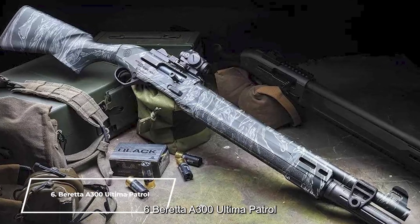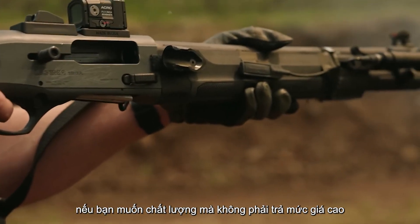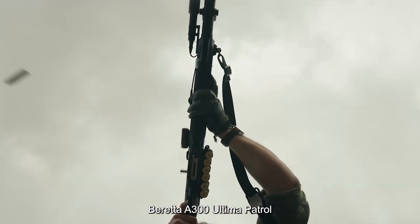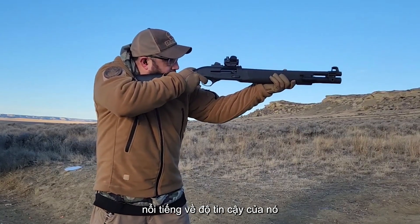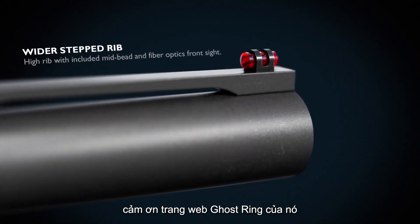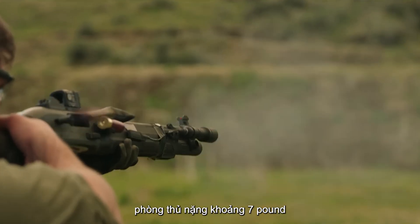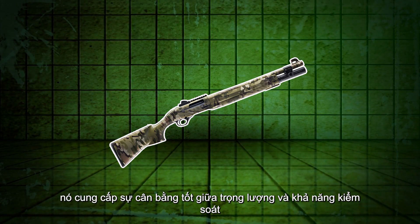Number 6: Beretta A300 Ultima Patrol. If you want quality without the premium price tag, the Beretta A300 Ultima Patrol is an excellent semi-automatic option. Renowned for its reliability, this shotgun operates smoothly with various loads, allowing for quick target acquisition thanks to its ghost ring sight. This feature makes it an exceptional choice for home defense. Weighing around seven pounds, it provides a good balance between weight and control, essential in stressful situations.